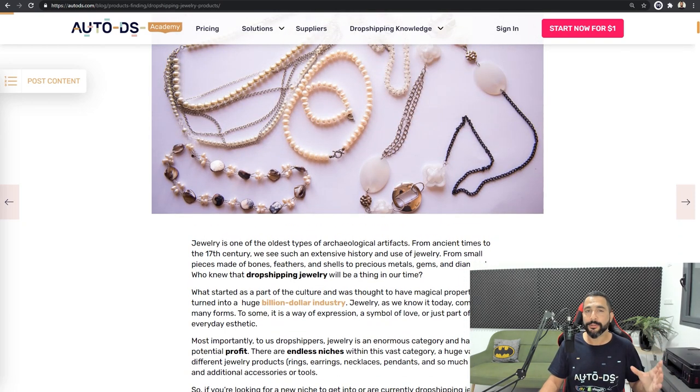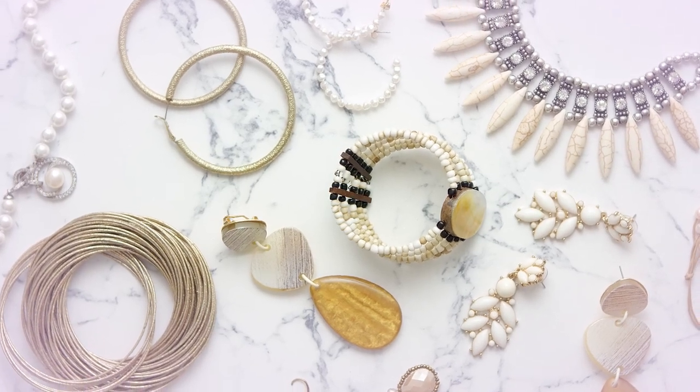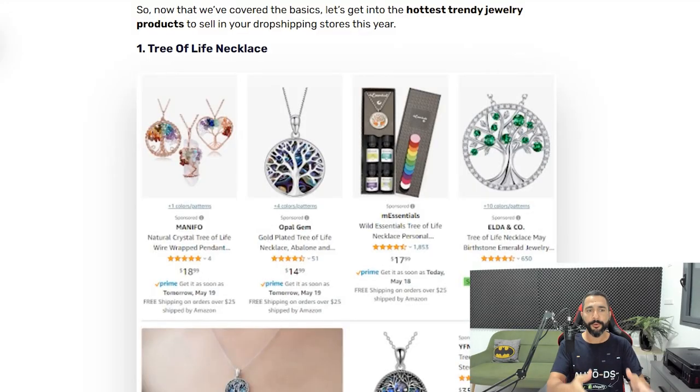What are the top 10 jewelry products to sell on our dropshipping stores? We've got so many endless niches in the jewelry niche — rings, earrings, necklaces, pendants, and so much more. Coming in at number one on the list is the Tree of Life necklace. We can't just tell you to go import necklaces to your stores because there are simply millions of them. So we broke it down and found this winner: the Tree of Life necklace.